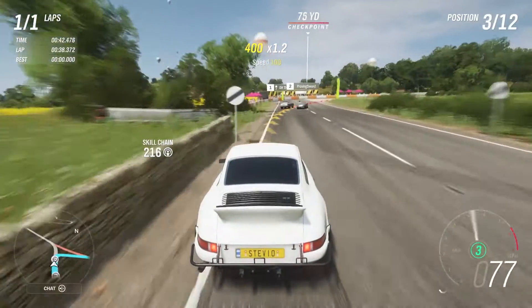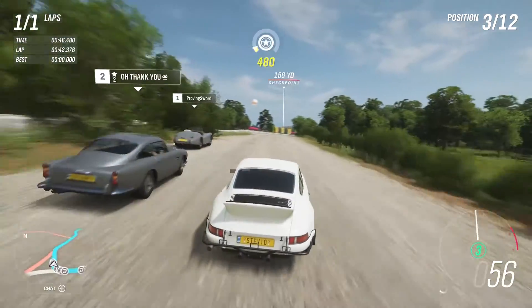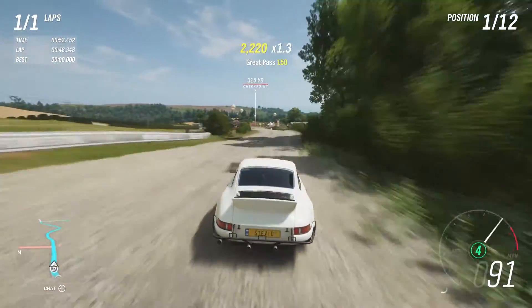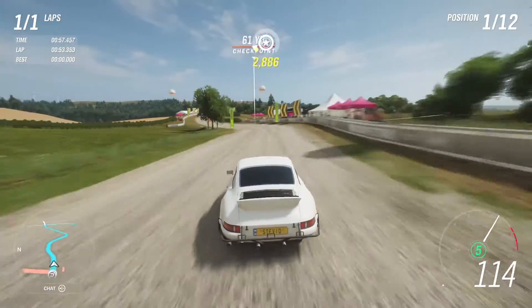That is pretty much it for this weekly Forzathon. We are back in autumn in less than an hour from the moment I'm recording this. This is a pretty cool car — it's the Renn Sport, also known as the Raysport, the 911 Carrera from 1973. Very fun car, very versatile car.